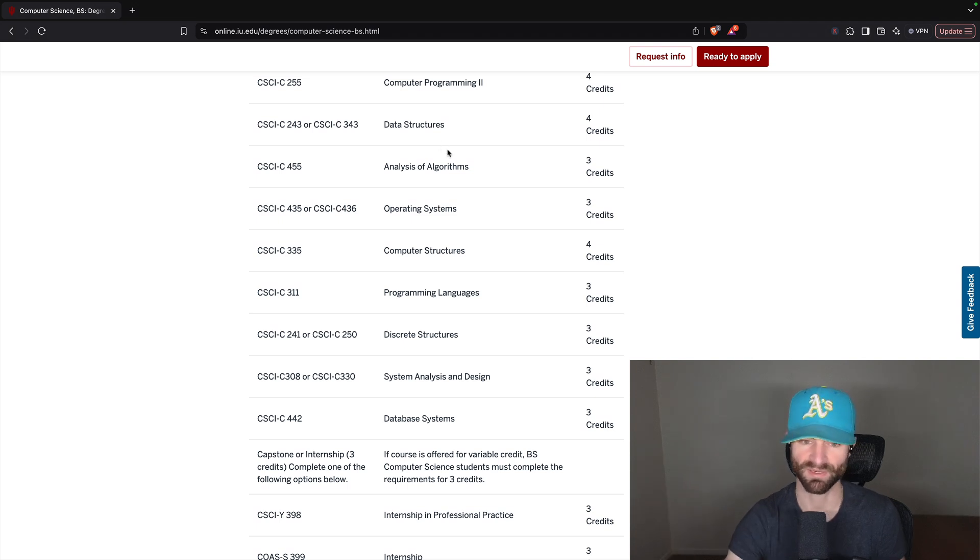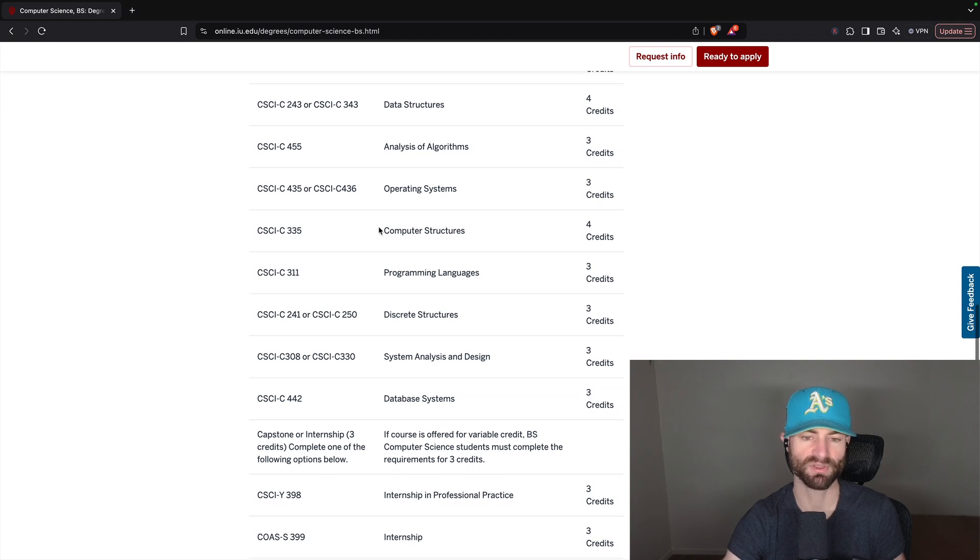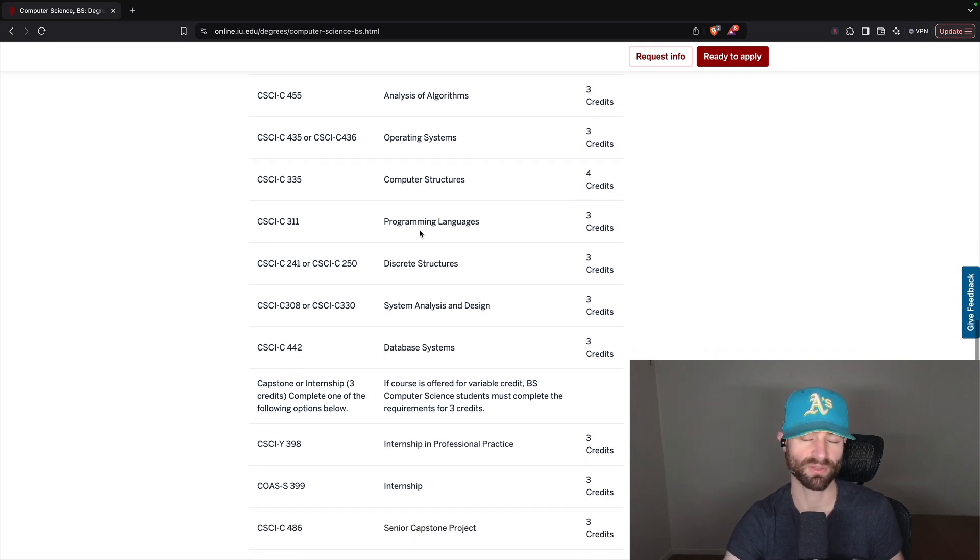Computer Structures — I'm assuming this is computer architecture named something different. It looks like an upper-level class, just like Operating Systems and Analysis of Algorithms. You'll learn all about computer architecture here, which I find fascinating. As much as I love software, the hardware side is also pretty awesome. Sometimes I think electrical engineering might be something of more interest too, but overall it's a great class.